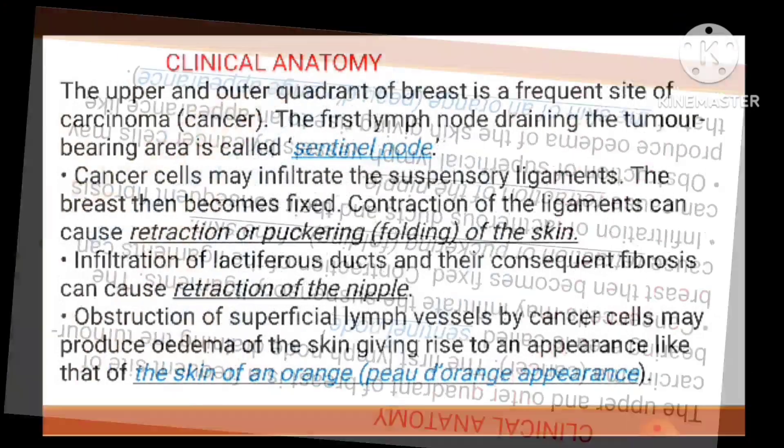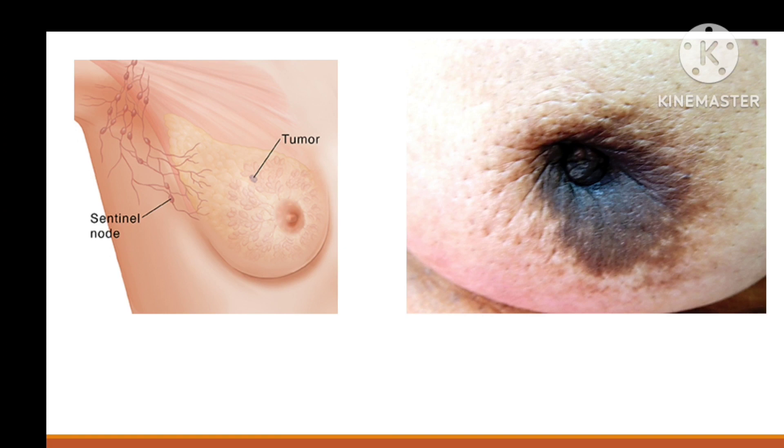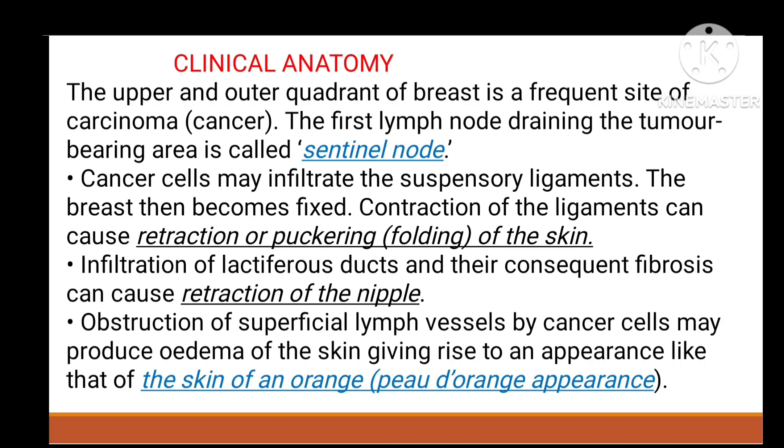Coming to clinical anatomy: the breast is divided into four quadrants based on the frequency of cancer occurrence. The first lymph node draining the tumor-bearing area is called the sentinel node — this is the first lymph node that drains the tumor in the breast.